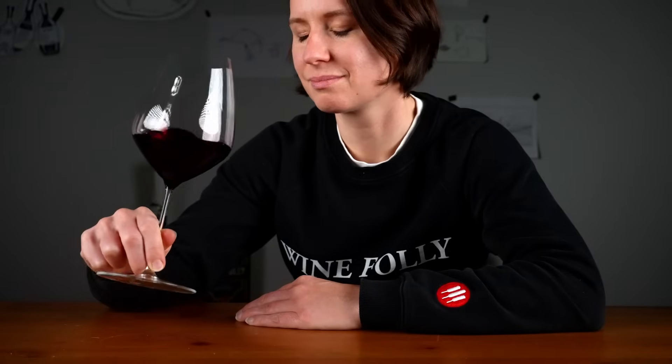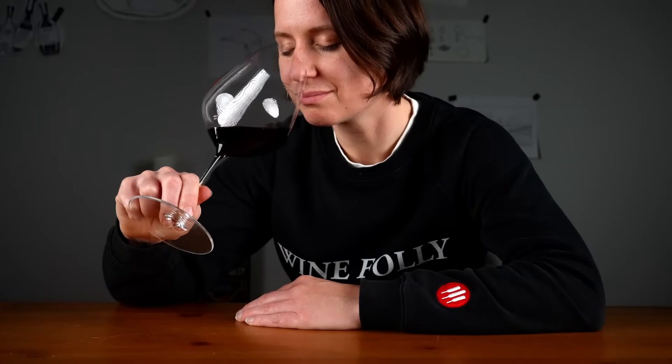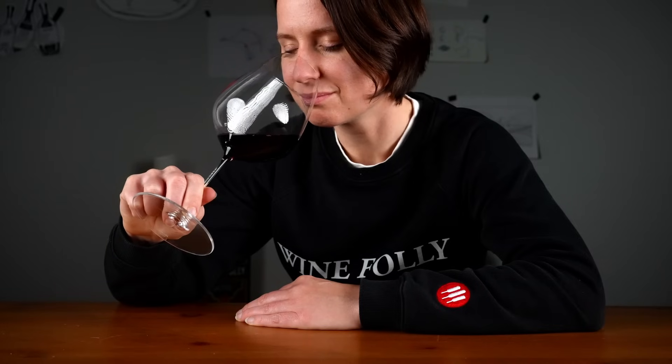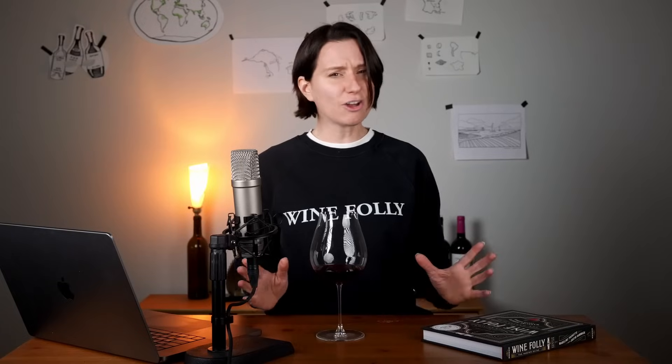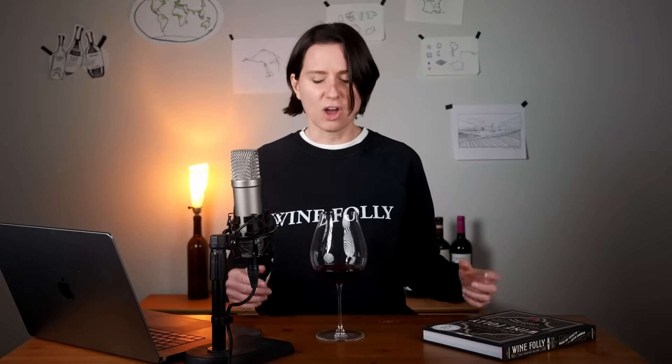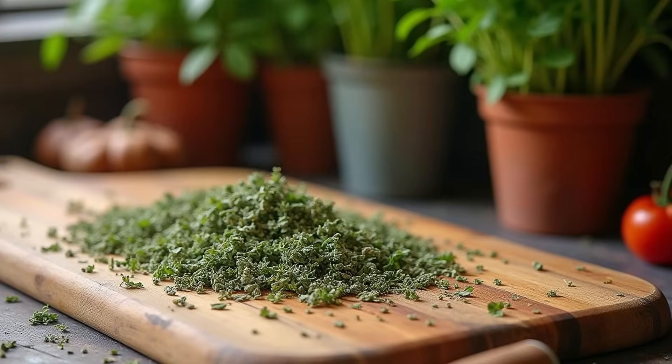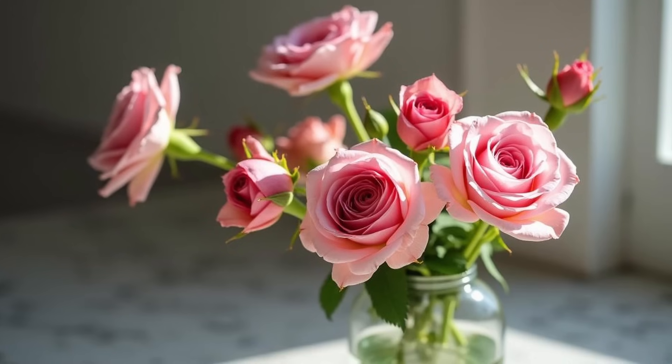Now, close your eyes and take a slow, deliberate sniff. With your eyes closed, you'll pay closer attention to what you're smelling, and let go of the idea that it's just wine. What do you smell? Chocolate-covered cherries, dried oregano, roses, melted butter — these are all common wine aromas.